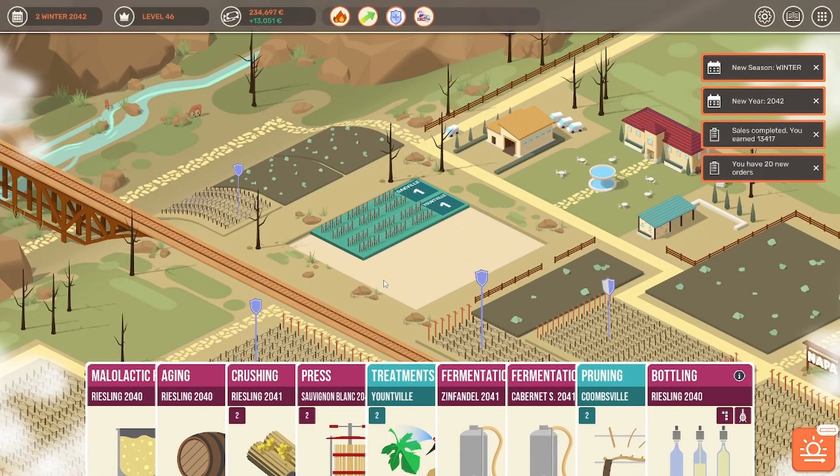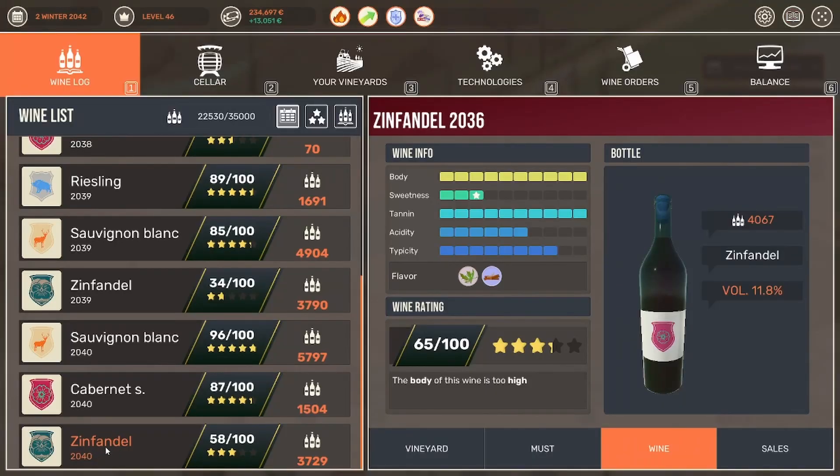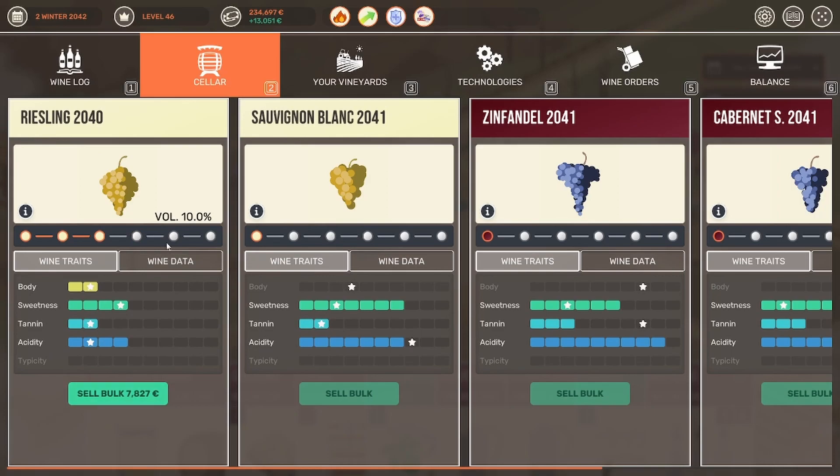Looking at the recording time, I believe that is where we have to stop it for today. We got a few things done — I think we got a pretty decent Riesling out of it this time. Our 2040 Riesling we are going to bottle and taste at the beginning of our next episode. But thank you very much for watching, and I hope I see you around again next week when we continue our struggle here on the vineyard. Thank you for watching. Have a good weekend. Goodbye.